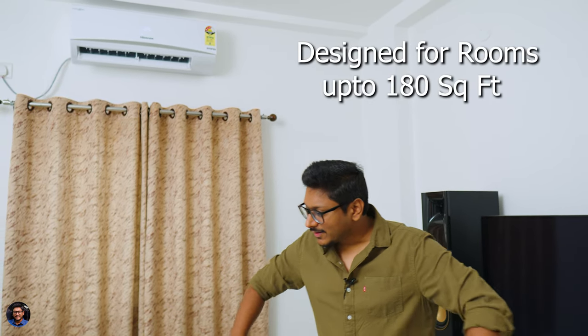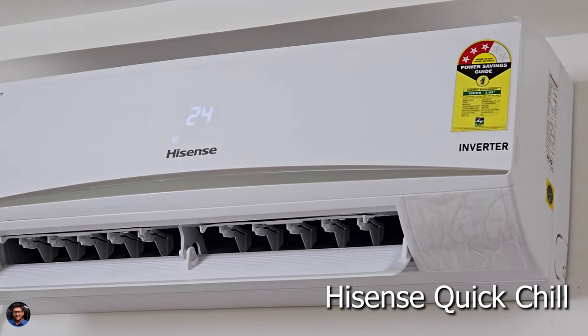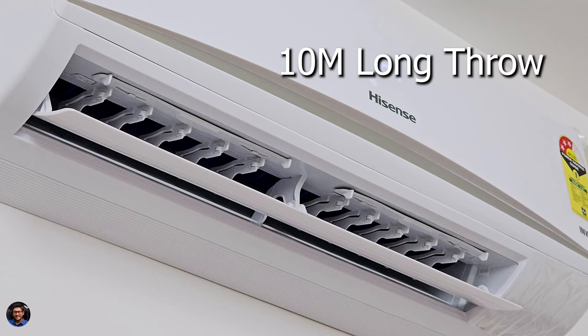Now let's talk performance. This is a 1.5 ton AC designed for rooms up to 180 square feet — ours is a 140 square feet bedroom used as a gaming room, so performance is more than enough. I've used it non-stop for five to six nights and I'm pretty pleased with the experience. It has a Quick Chill feature using Hisense QSD technology with an intelligent inverter compressor for quick and effective cooling even in hot or humid environments. Airflow and throw are very good — easily reaching up to 10 meters range.